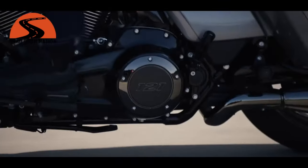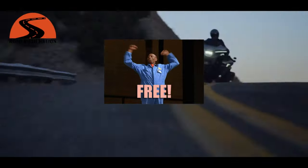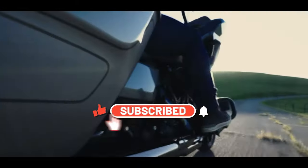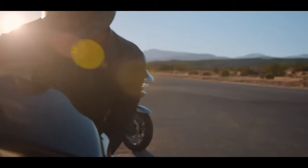Anyway, I hope you found this interesting and it let you think about a few things. I really appreciate you stopping by. Remember, if you'd like to be a member of the nation, it's free — all you need to do is hit that subscribe button and don't forget to hit the bell so you don't miss out on any upcoming episodes. Ride safe, and I hope to catch you on the highways.